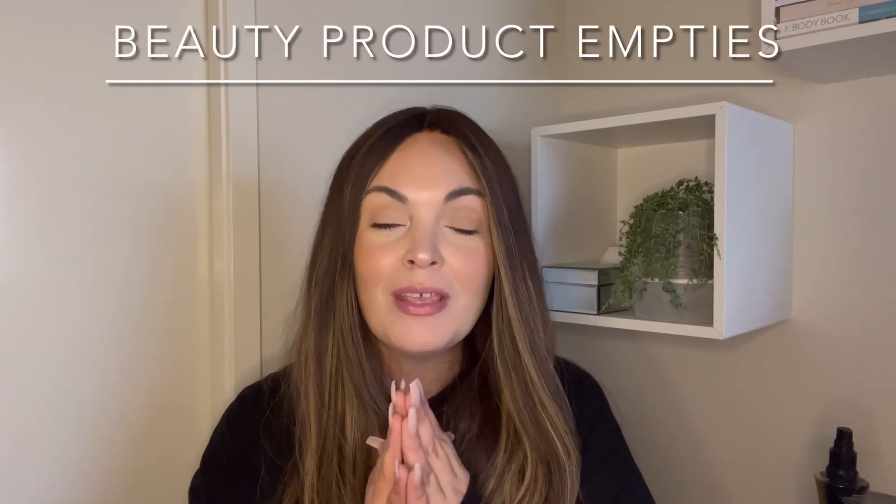Hey guys, welcome to my channel. My name's Alana and today I have an empties video for you. I'm sorry it's been so long. I needed some time over Christmas and New Year's to just spend some time with the family. We went on a little holiday, we had a wedding, we had all the festivities and I really needed a break to catch up with the family and spend some quality time and enjoy the summer. But I am back and ready to go. I am super excited to be filming this for you today. I've been looking forward to sitting down and having a chat with you guys. Let's get stuck into my empties.